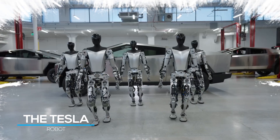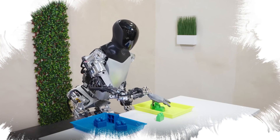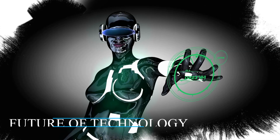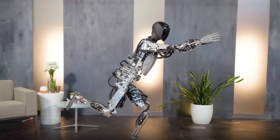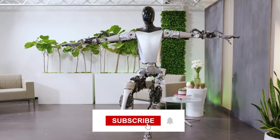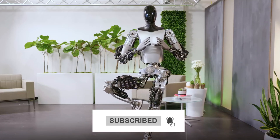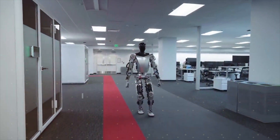Stay tuned as we unravel the groundbreaking innovations, the potential impact on society, and what this means for the future of technology. Welcome back, tech enthusiasts! Before we jump into the fascinating world of Tesla's latest venture, don't forget to hit that subscribe button and ring the notification bell so you never miss out on our latest tech updates.